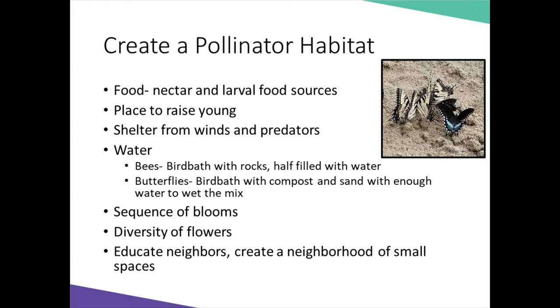We need plants that provide a sequence of blooms from spring until late fall, and a diversity of flowers. If you have a small space garden or raised bed, leave a small pile of wood for nesting and leave some ground uncovered, as these areas could be used for ground nesting bees. In the fall, if possible, leave plant residue in place for overwintering insects. And most importantly, educate your neighbors on why you are creating a small space pollinator habitat.